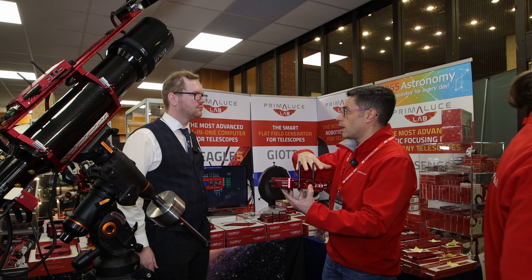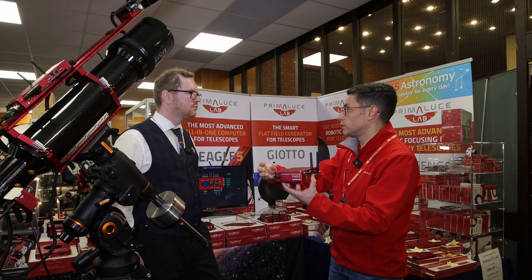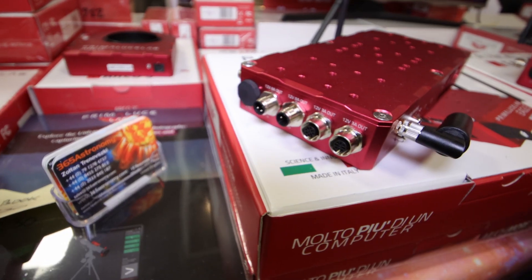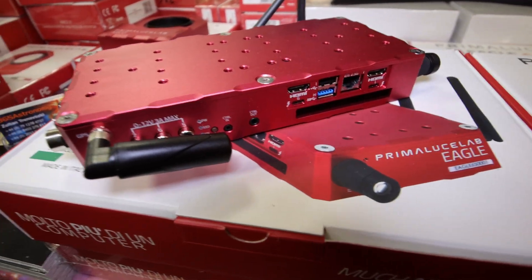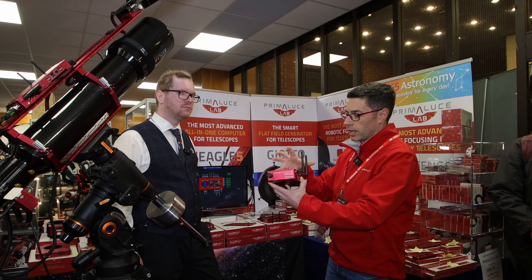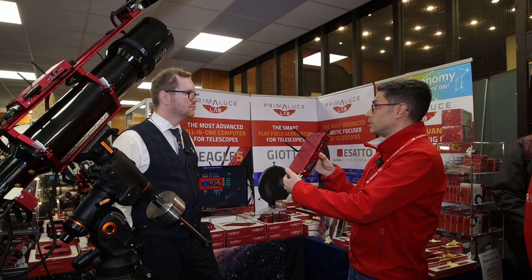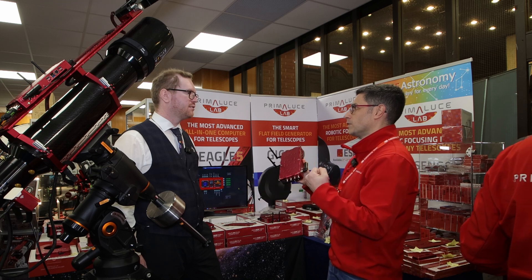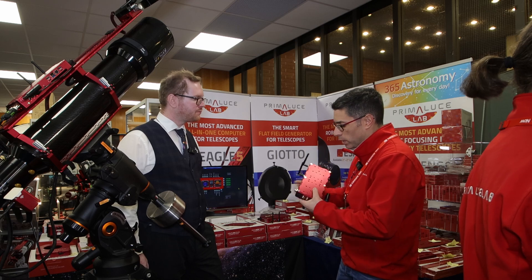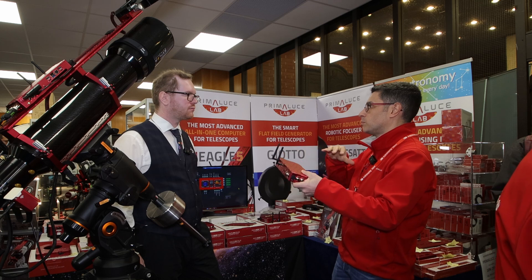This becomes the central hub of your telescope. You can connect up to 10 USB devices. It has seven power output ports, 12 volts and voltage-regulated, so you can connect dew heaters without an external controller, the mount, the camera, all your devices. The great thing is that since the Eagle moves together with your telescope, there's no cable snagging, no disconnection. You just have one power-in connector going to your battery, and then the Eagle distributes everything.